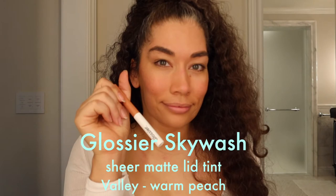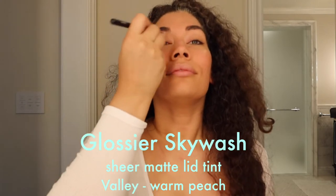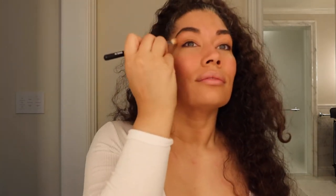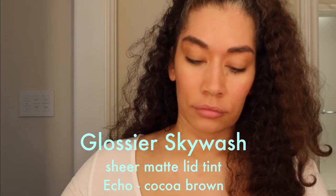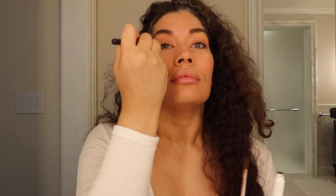Next in Glossier Skywash eyeshadow — it's a sheer matte lid tint. I'm using Valley, which is a beautiful warm peach, and buffing it into my lid with a blender brush from Space NK. Then I'm doing Coco Brown — also a Glossier Skywash Lid Tint — placing it in my crease for a little depth. It's a very rich chocolatey hue so a little goes a long way.